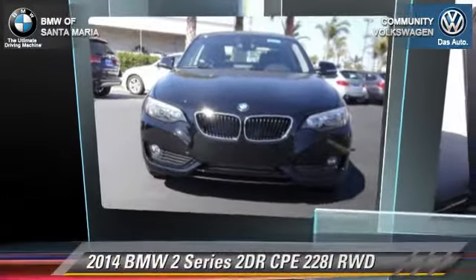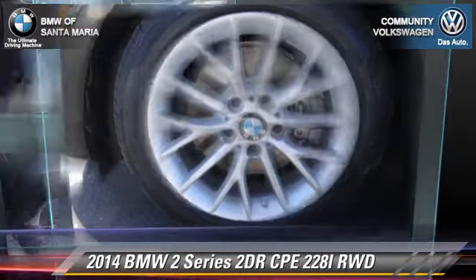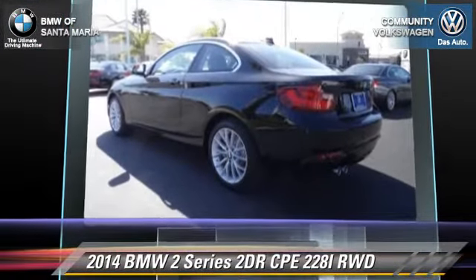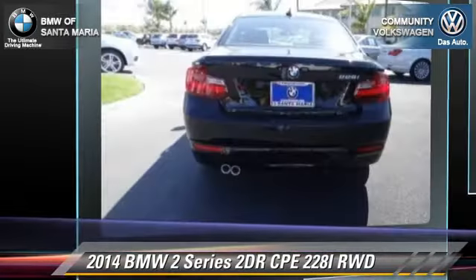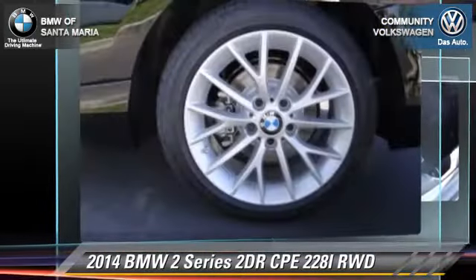This vehicle is well equipped. This BMW features power windows, air conditioning, and alloy wheels. Safety features include traction control.